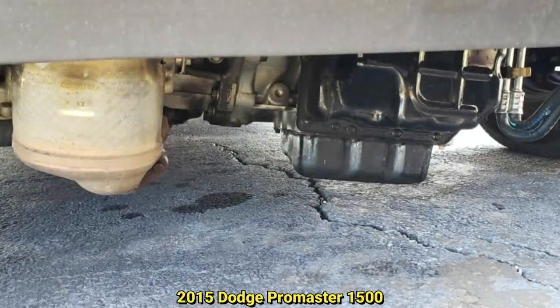This van just rolled in with broken engine and transmission mounts. The technician said it was just hanging on by the wiring harness.